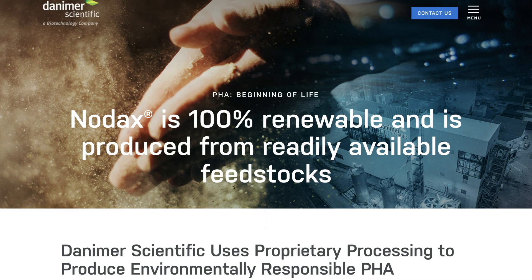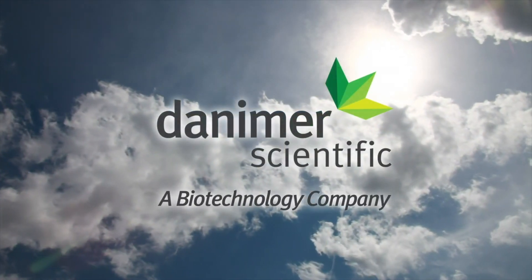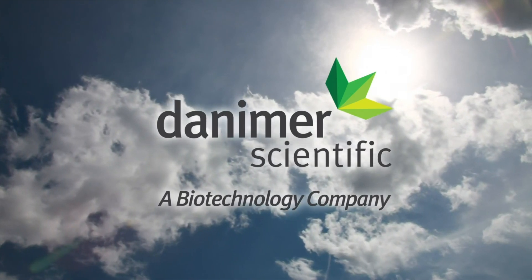One brand of PHA that we'll look into today is called Nodax. Nodax is made by Danimer Scientific, a biotechnology company known for its development and production of biodegradable plastics.